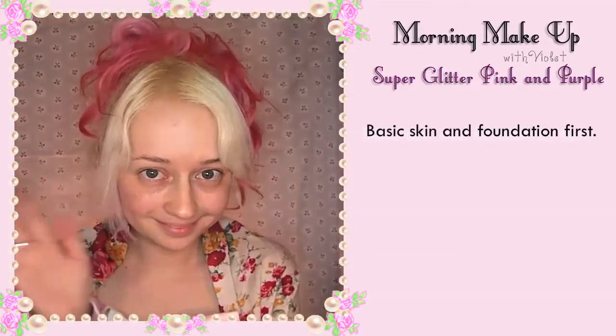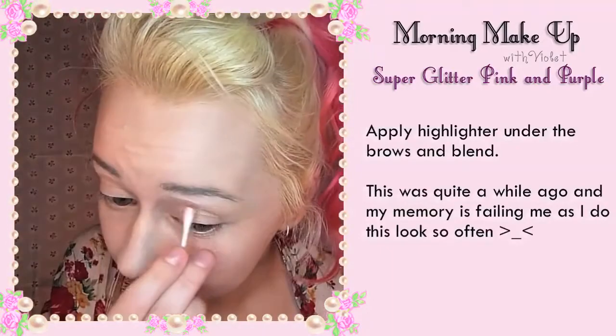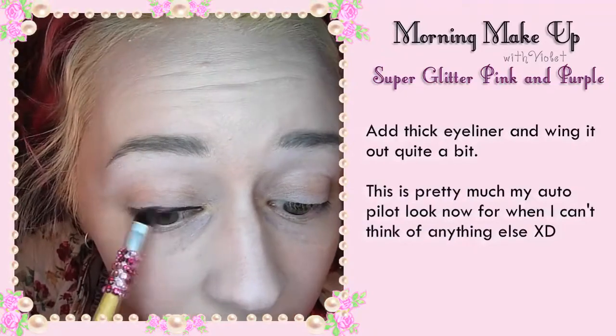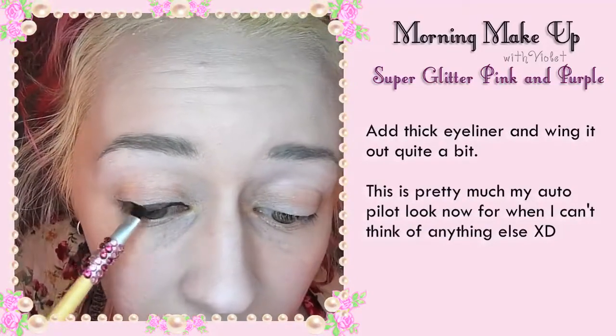Start with basic skin and foundation first, then apply highlighter under the brows and blend out. Add thick eyeliner and wing it out a bit. This is pretty much my autopilot look for when I can't think of anything else.